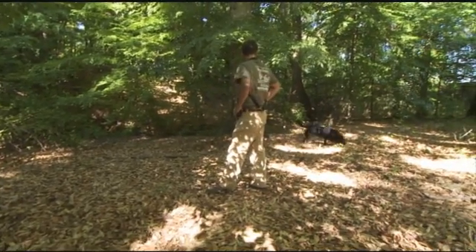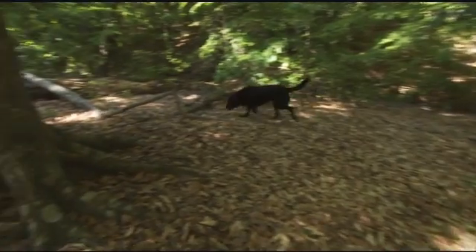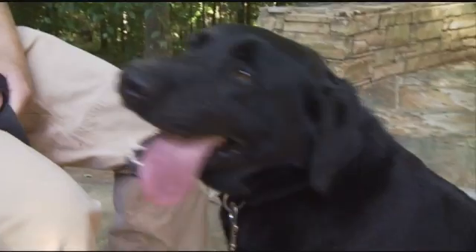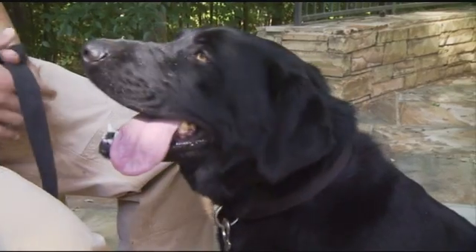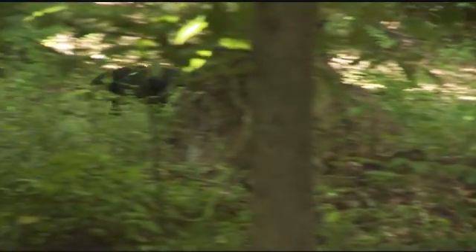We have another dog named Sophie, who is trained to find spotted skunk scat and bear scat. And we just picked up five new dogs that are going to be used to track long-tailed weasels, an invasive root fungus, as well as more black bear scat.